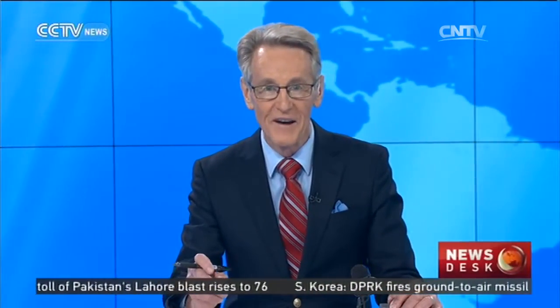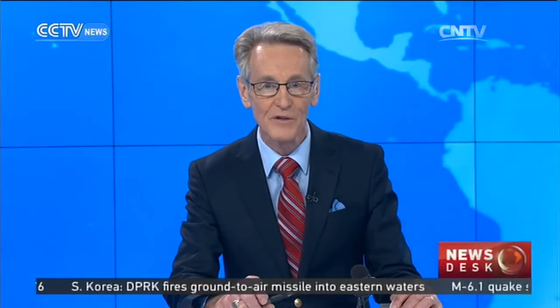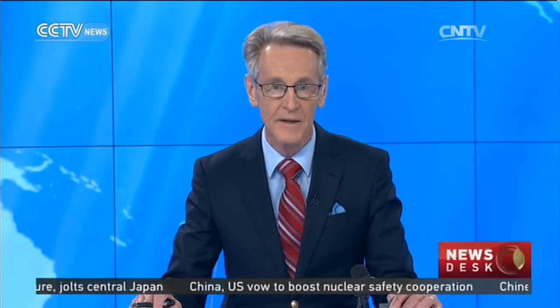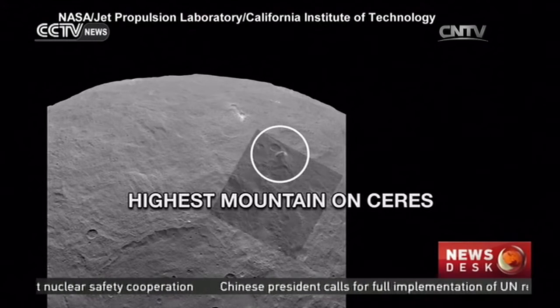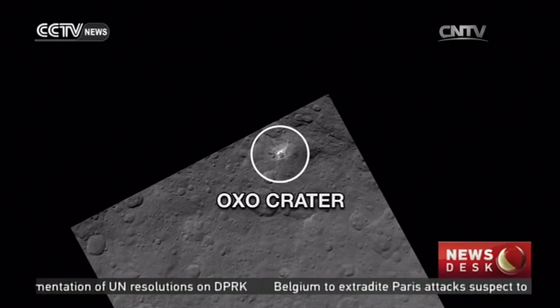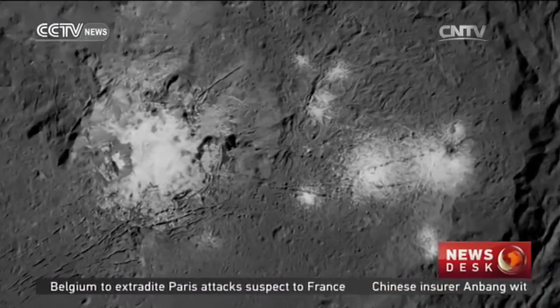Now let's briefly go into space. NASA Jet Propulsion Laboratory has uploaded a video showing images captured by the Dawn spacecraft while orbiting above the dwarf planet Ceres over the last year. The Unveiling Ceres video reveals detailed sites of Ceres' highest mountain, Ahuna Mons, the Haulani-Oxo and Urvara craters, as well as the dwarf planet's brightest region, the 80-million-year-old Occator crater.